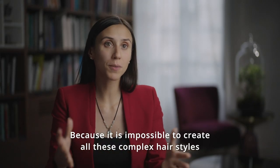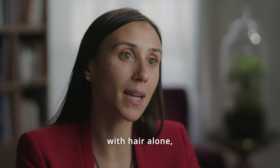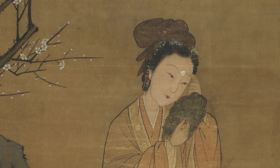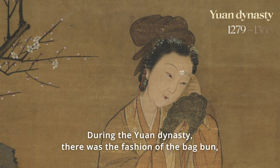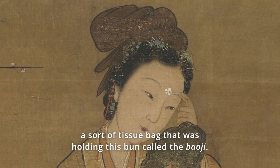Because it is impossible to create all these complex hairstyles with hair alone, sometimes inserts were needed. During the Yuan dynasty, there was this fashion of the bag bun — a sort of tissue bag that was holding this bun — called the Baoji.